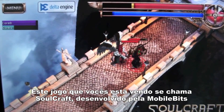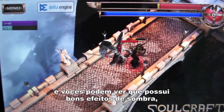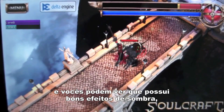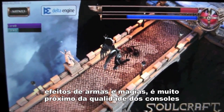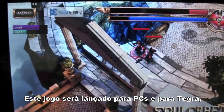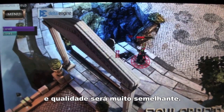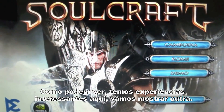This game that you're looking at here is called Soulcraft. It's by a developer called Mobile Bits. You can see that they have great looking shadows, weapons and spell effects — it's extremely console quality. This game will be available on PC as well as on Tegra, and the quality will be pretty much the same. As you can see, there are some compelling experiences here.